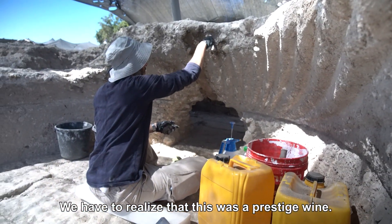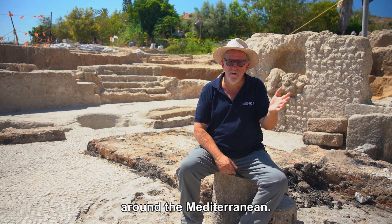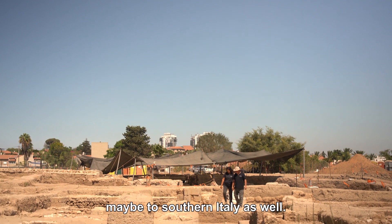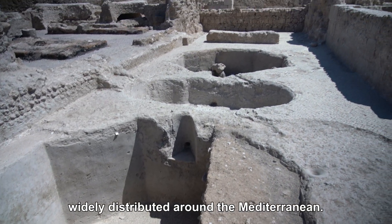We have to realize that this was a prestige wine. It was a light white wine and it was taken to many countries around the Mediterranean — we're talking Egypt, Turkey, Greece, maybe southern Italy as well. So this was a wine that was widely distributed around the Mediterranean.